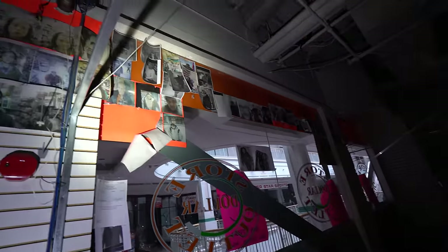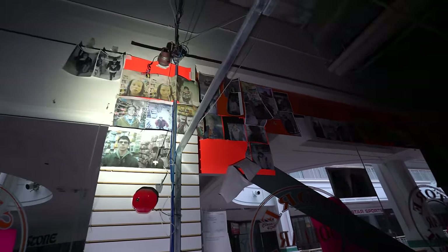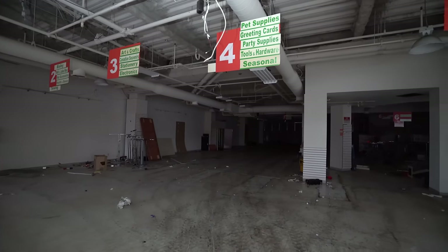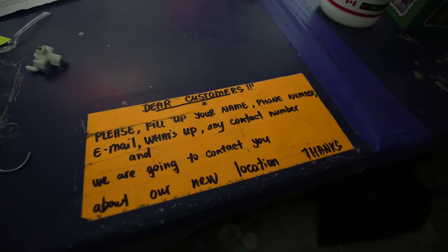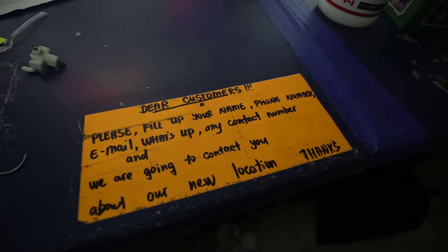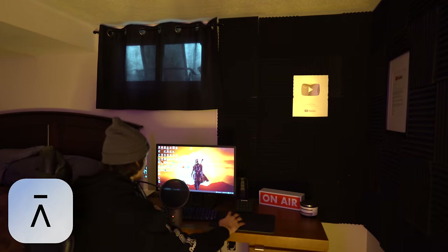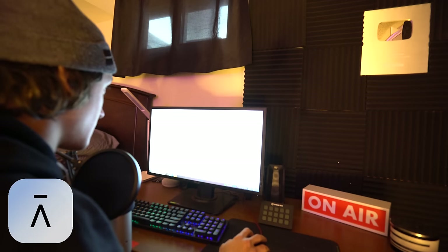Whenever I see photos, addresses and other sensitive information left behind in abandoned places, it always bothers me to think how unknowingly vulnerable these people are. And with seemingly every business asking for all your personal details these days, it's not crazy to believe your private information is possibly being sold somewhere online too.